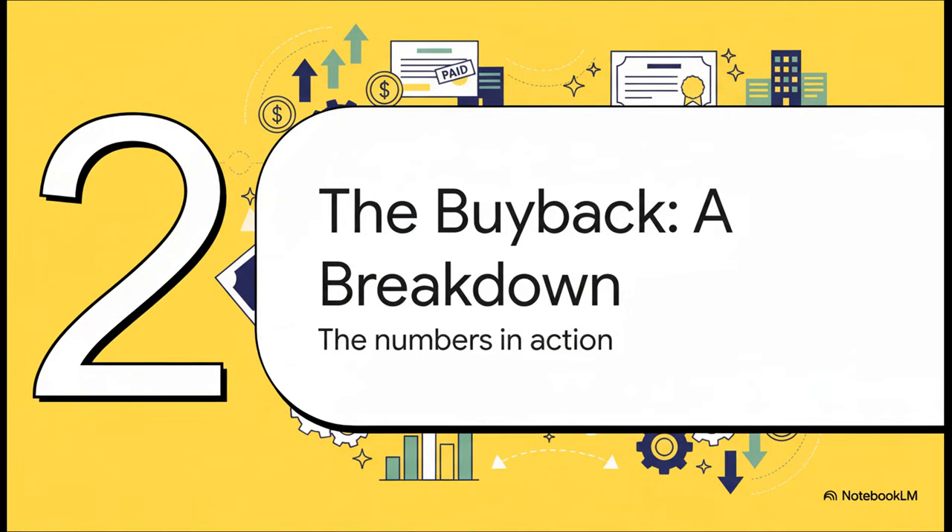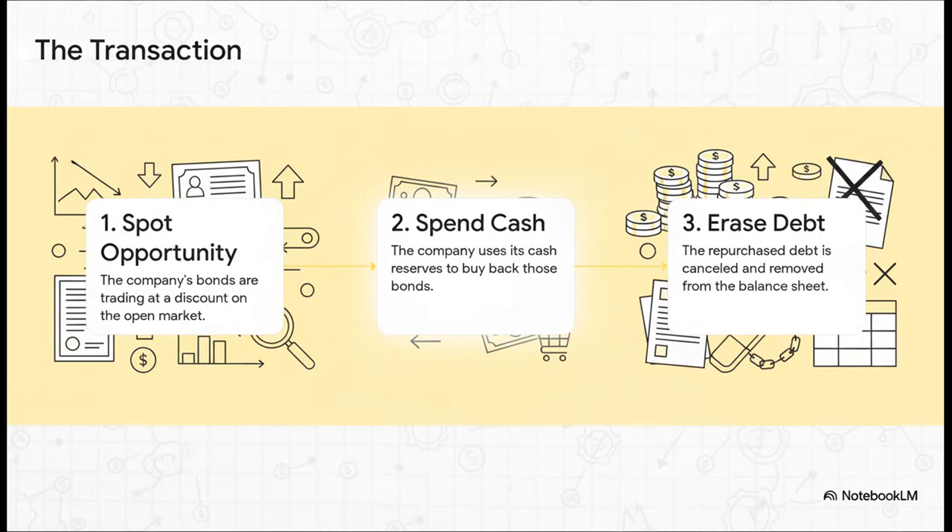Theory is one thing — now let's get into the nitty gritty and see how the numbers actually play out. The process itself is surprisingly straightforward. Step one: management spots the opportunity — their own debt is basically on sale in the open market. Step two: they pull out the company wallet and spend cash to buy it. And step three, the best part: once they own their own IOU, they just rip it up. The debt is canceled. It's gone.